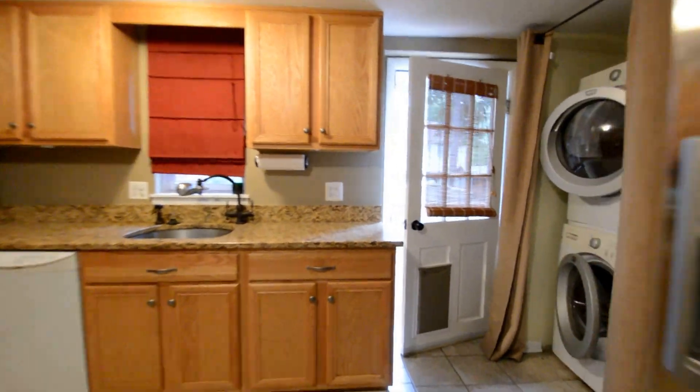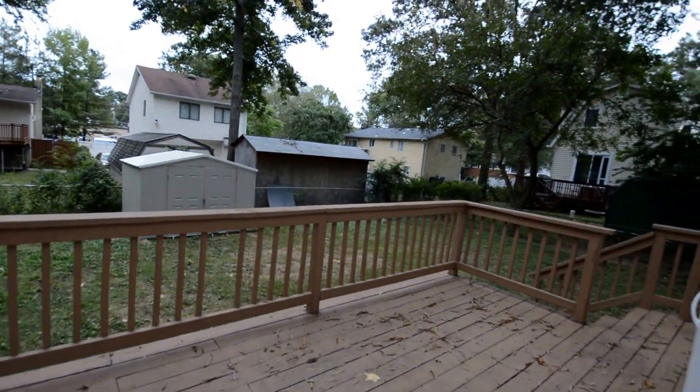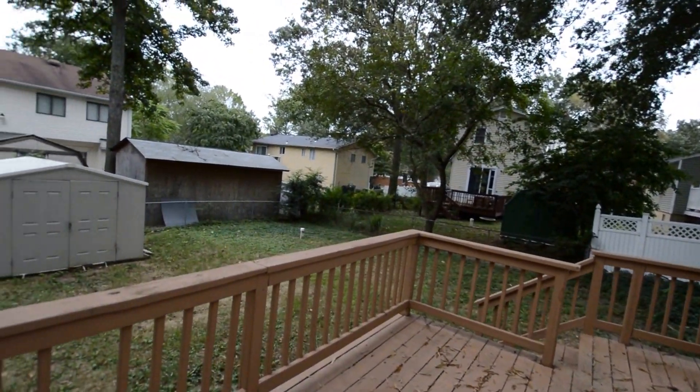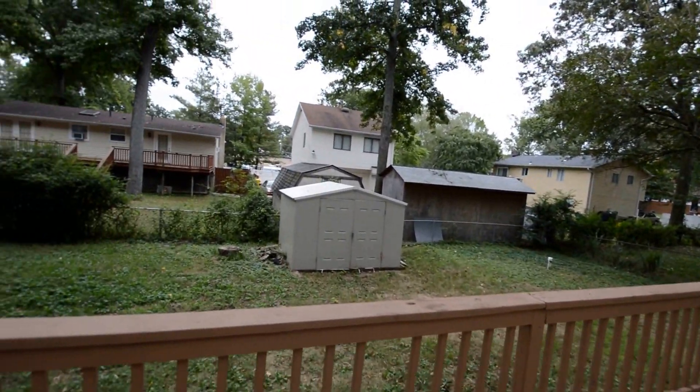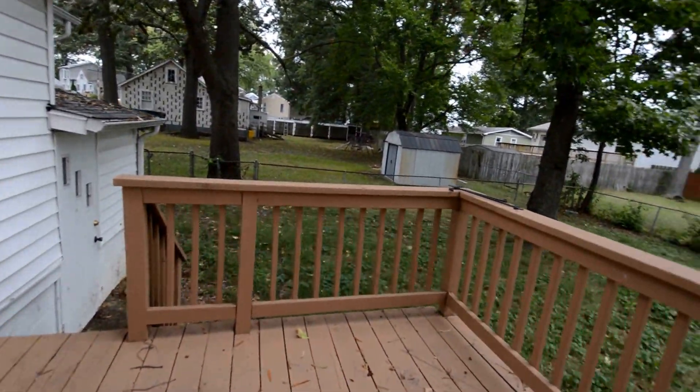We've also got a fully-fenced backyard with a storage shed and a great back deck. Standing here in the backyard, you can see the fenced yard, a little storage shed, all on this deck.